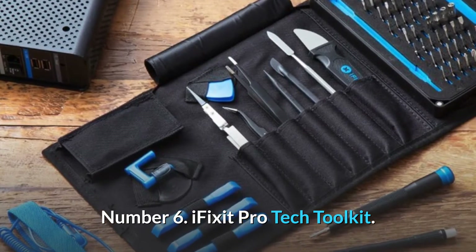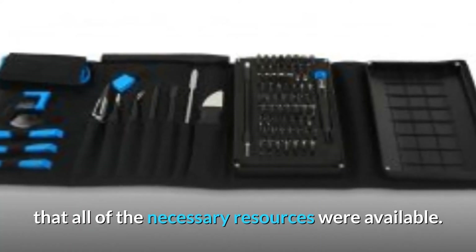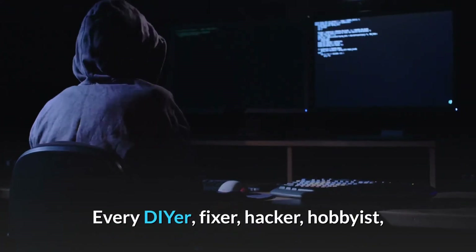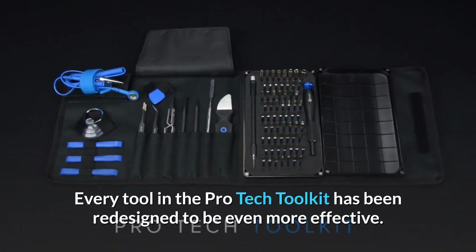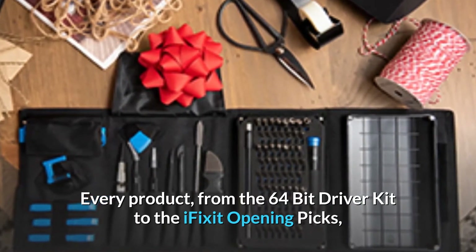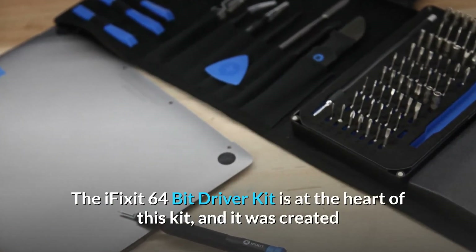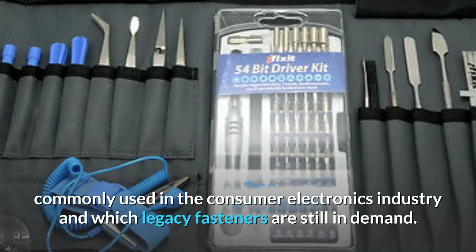Number 6. iFixit Pro Tech Toolkit. Over the course of five years, data from thousands of repair manuals was compiled to ensure that all of the necessary resources were available. iFixit designs and manufactures all of its instruments with the highest quality materials and techniques. Every DIYer, fixer, hacker, hobbyist, and professional needs the latest Pro Tech Toolkit to tackle any job. Every tool in the Pro Tech Toolkit has been redesigned to be even more effective, from the 64-bit driver kit to the iFixit opening picks, each carefully crafted to optimize your repair capabilities. The iFixit 64-bit driver kit is at the heart of this kit, created after thorough research into which fastener forms are commonly used in the consumer electronics industry and which legacy fasteners are still in demand.